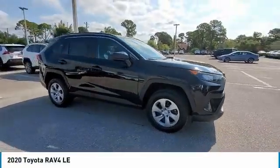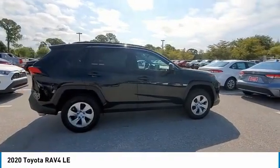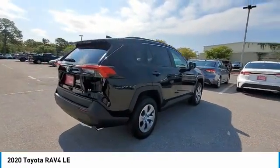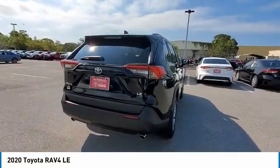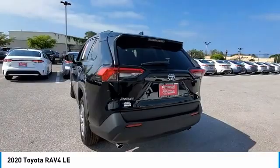Looking for the right vehicle? Check out the 2020 RAV4. The RAV4 is one of the most fuel-efficient SUVs in its class. Versatile and efficient, the RAV4 mixes the comfort and drivability of a sedan with the benefits of an SUV.